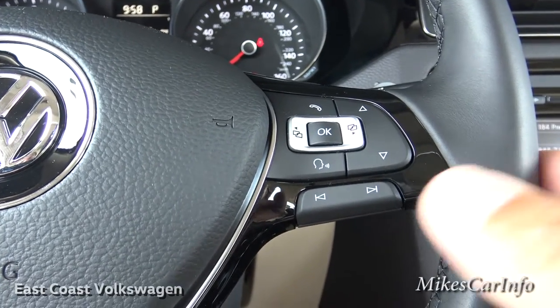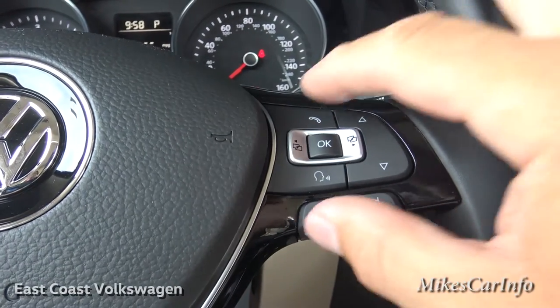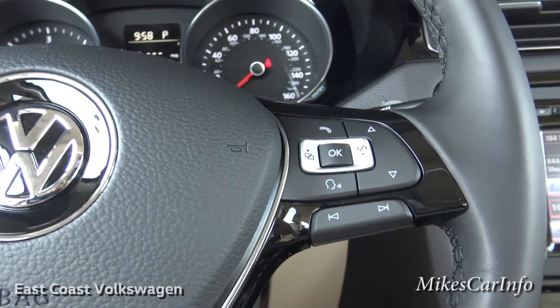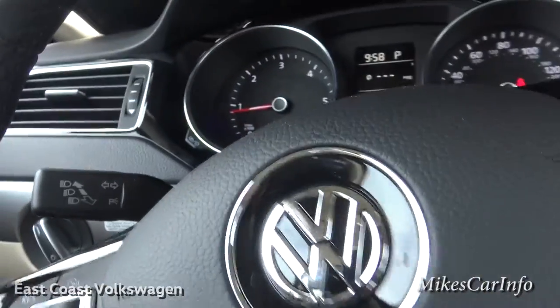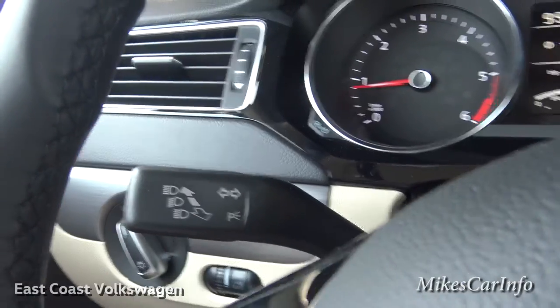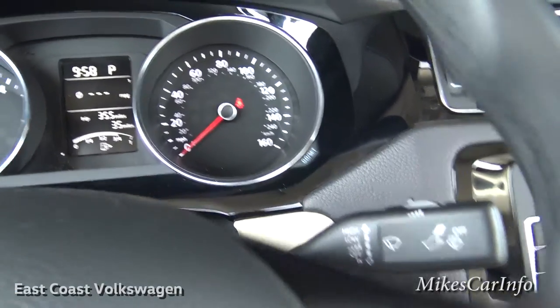Once you get used to it, it's a no-brainer — especially if you drive the car every day. On this side is just your turn signal, high beams, and low beams, and that side is just for your windshield wipers.